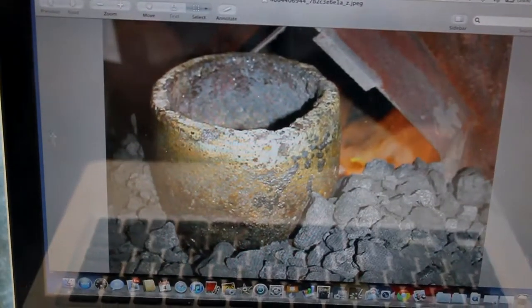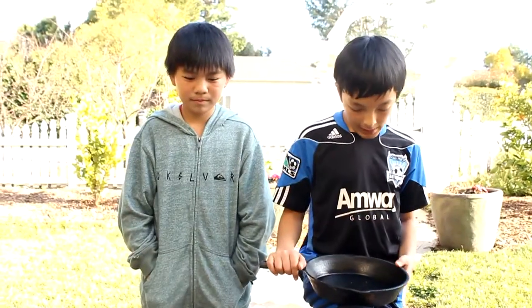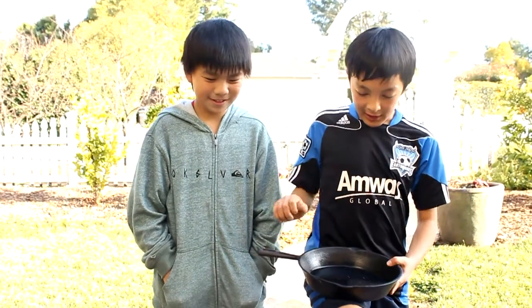The quartz has probably melted by now. Right, let's go check on it. It's melted. Incredible. It's completely melted into liquid. It's hot.